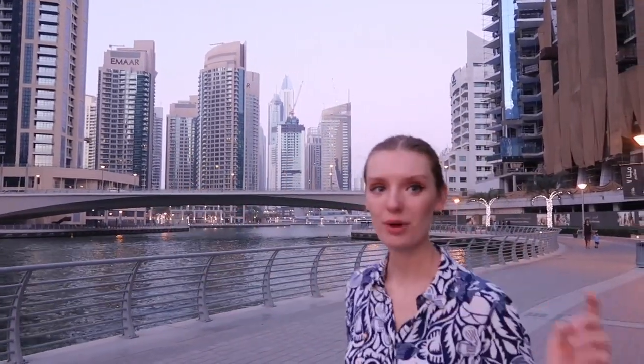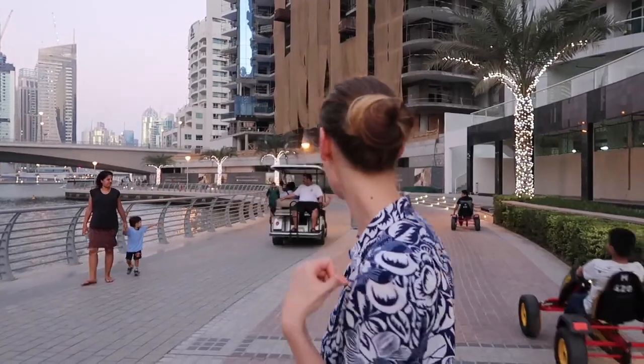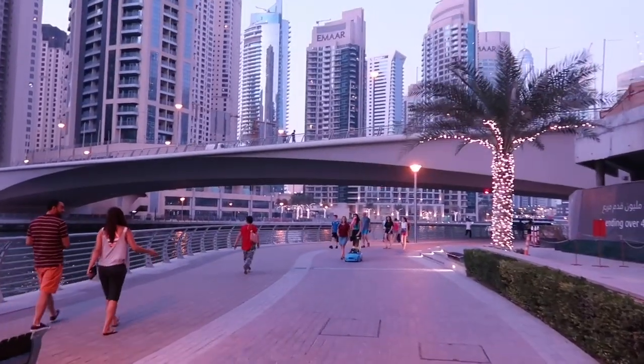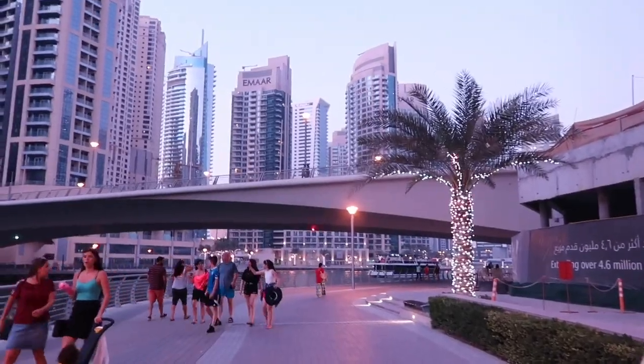I want to show you guys another angle. This is the same promenade — it just lasts for such a long time, very, very far away. We're going to meet kids because there are a lot of playgrounds here and a lot of families live here. I wish I could take one of those cute little cars. The lights are on and it's so beautiful. Everybody is taking a walk along the promenade — it's so peaceful and nice, a very family-oriented place.